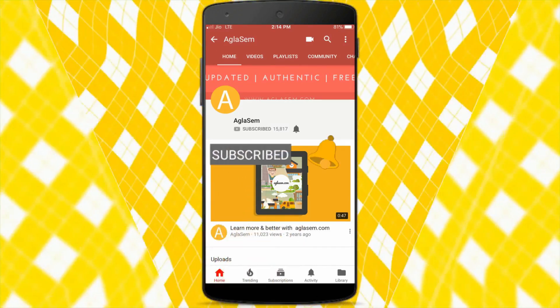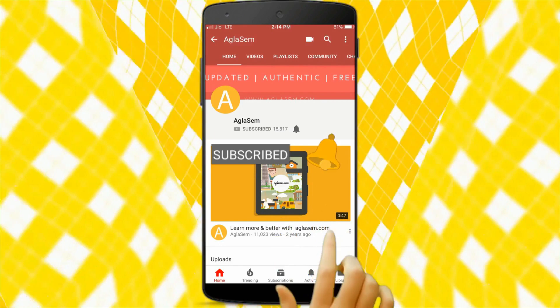Hi guys, subscribe and hit the bell button to get all the latest updates. Hi friends, welcome back. We are back again with an interesting session — what to do and don't during your board exam preparation.